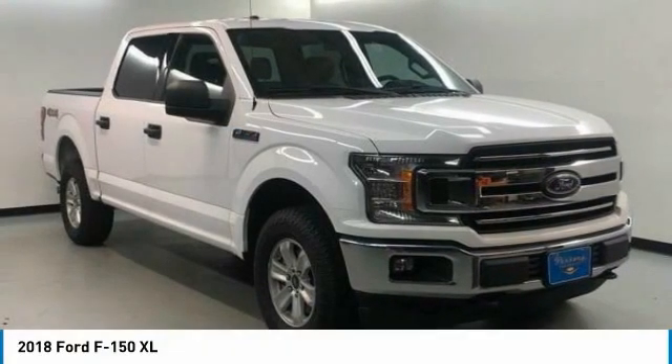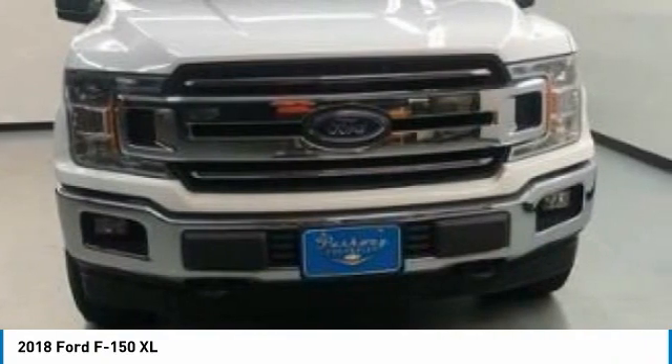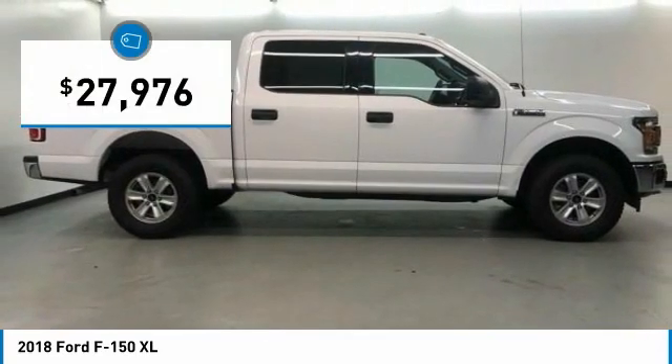Take a look at the 2018 F-150. A Ford F-150 knows how to handle any situation. It's built to follow orders, no whining, and is priced below $30,000.